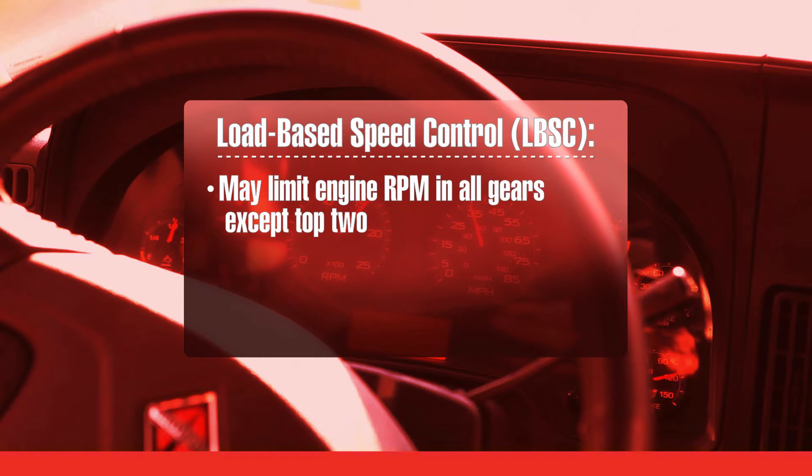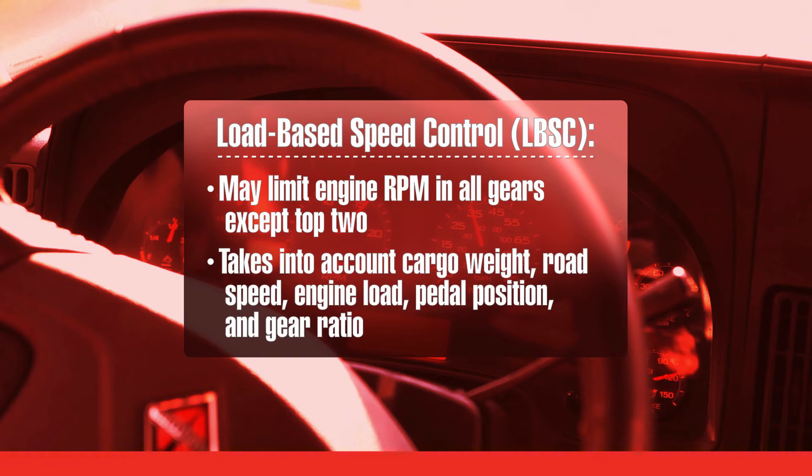To know when to limit RPM, the ECM takes into account the weight of the load, which it is constantly calculating. The ECM also takes into account road speed, how hard the engine is working, pedal position, and the gear ratio.